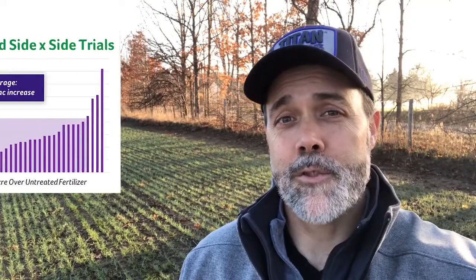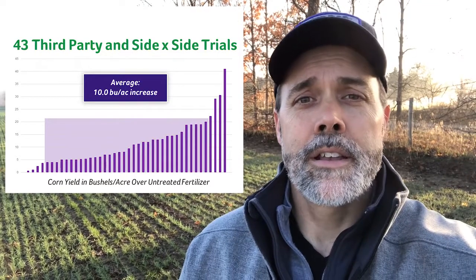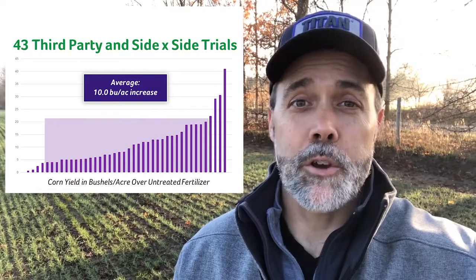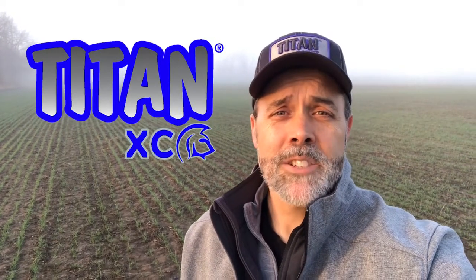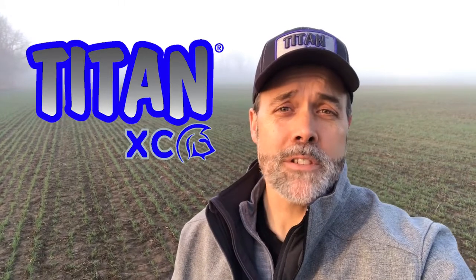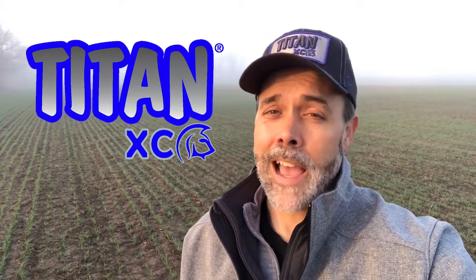In 10 years of extensive trials done across the country in real-world situations, Titan-treated tons delivers a positive ROI, meaning more to your bottom line. You're putting in long hours. Treating your MAP, MEZ, and potash with Titan XC will help your surface-applied nutrition work overtime and help deliver nutrients when conditions are ideal and when they're not.